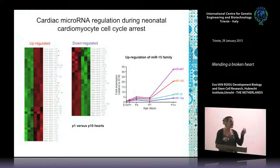So what is the difference? Why can a P1 heart — one day after birth — still regenerate with proliferating myocytes, while a P10 heart cannot? We again profiled for microRNAs and found that while the microRNA-15 family is low in P1 and P3 hearts, it's actually induced across all family members at P10. Maybe the increase of the microRNA-15 family is repressing this proliferative capacity.